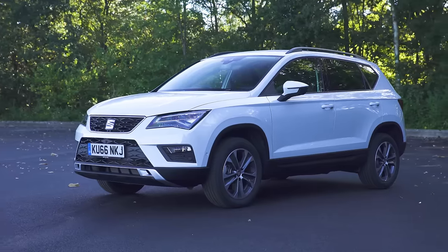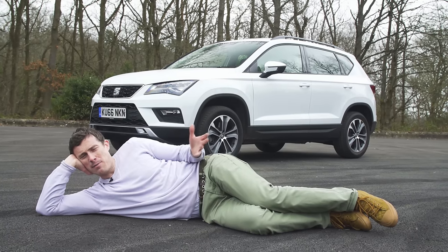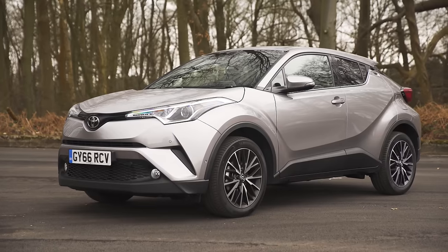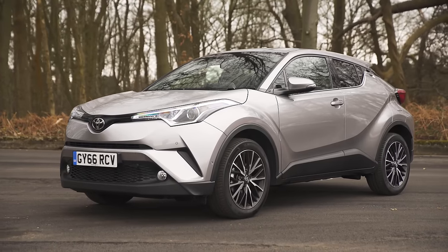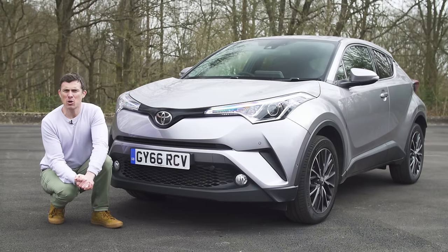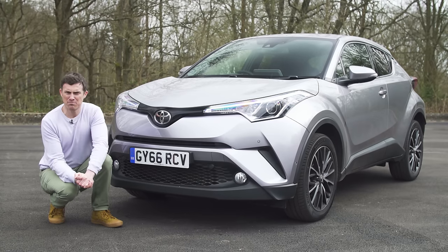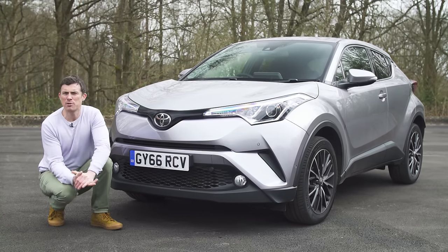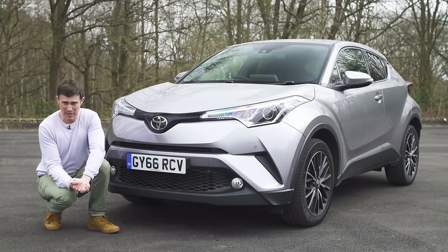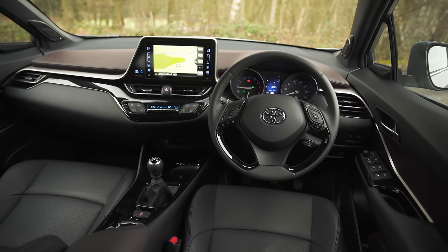Speaking of which, let's talk about the Seat Ateca. The Spanish are supposed to be famous for their quirky designs — I mean, you think about Barcelona — however this kind of makes me want to take a siesta. Unlike the Seat, I doubt anyone will ever criticise the C-HR for being dull. Toyota has been creating some pretty quirky looking cars of late. For instance, the Prius is quirky but in a weird way, a bit like Steve Buscemi. Whereas the C-HR is more like Benedict Cumberbatch — it's quirky but in a cool way.